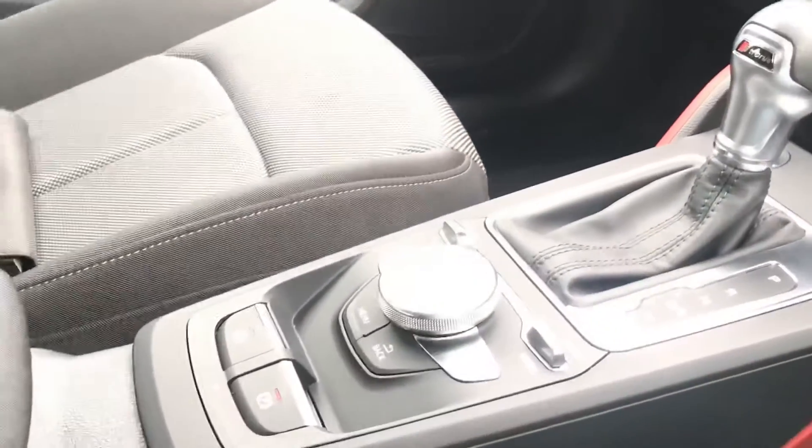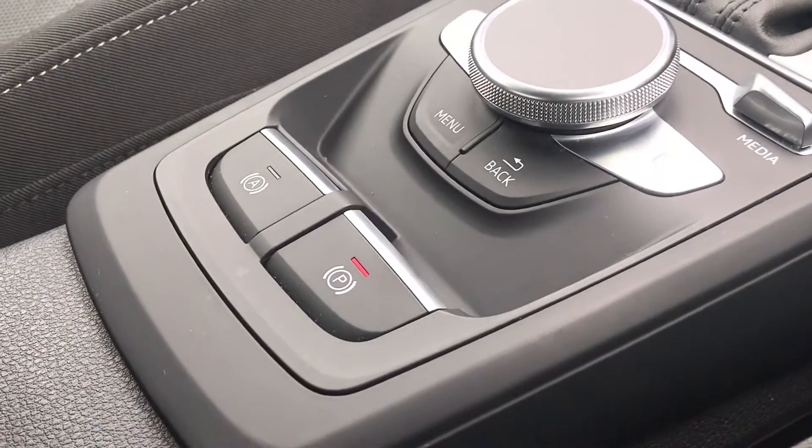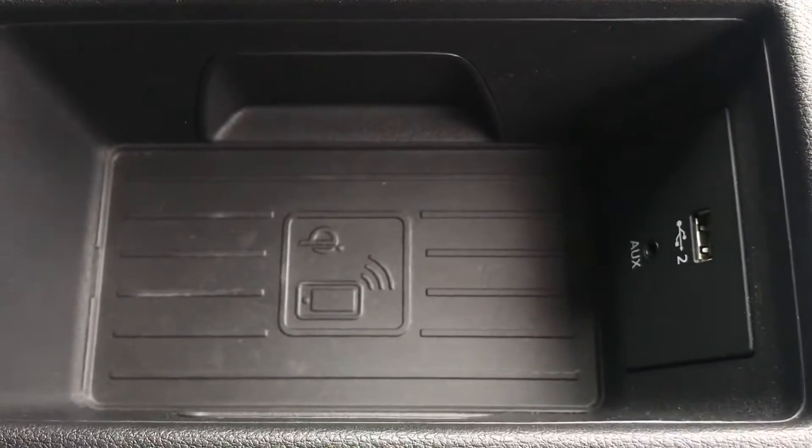We've got the gorgeous X-tronic gearbox with the electro-mechanical parking brake, and Audi's phone box with wireless charging, so you won't be without your favourite devices.